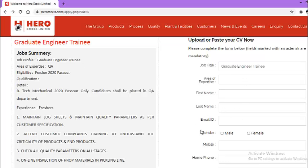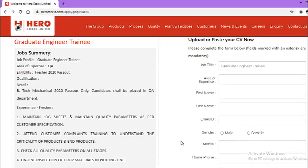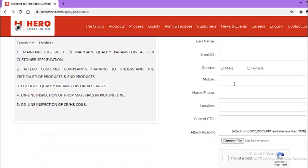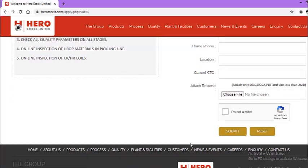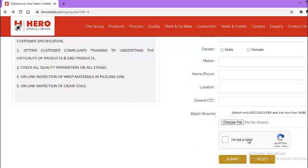After that, fill in your first name, last name, email address, gender, mobile number, landline number if you have one, location, and current CTC if applicable. Then attach your latest resume. Check the 'I am not a robot' box and click submit. This way your application will be submitted to Hero Steels Limited.